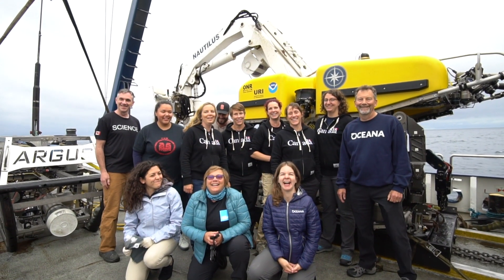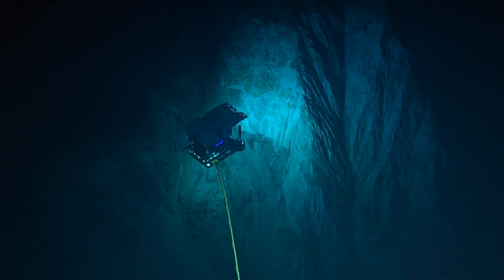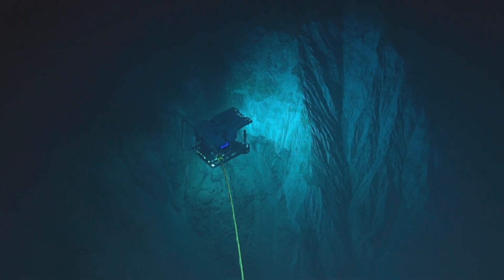Together, with other science collaborators, we foster interest in what lies beneath the ocean surface, exploring our ocean, and better understanding what lies beneath.